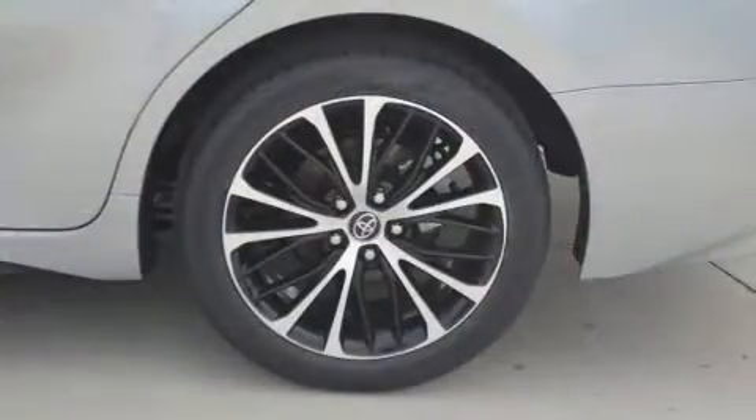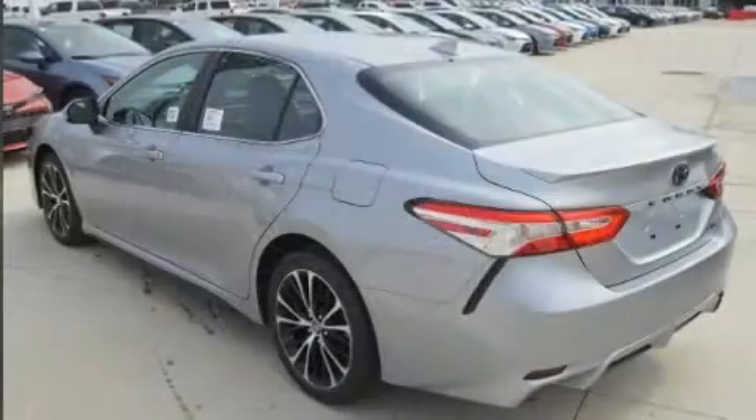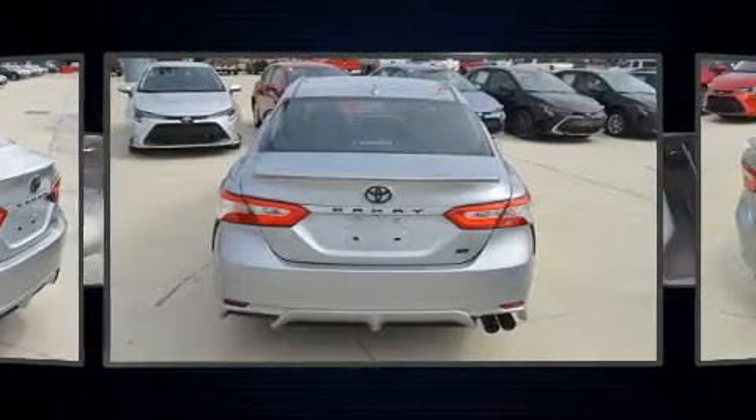Toyota prioritized fit and finish as evidenced by one-touch window functionality, a tachometer, fully automatic headlights, lane departure warning, and cruise control.